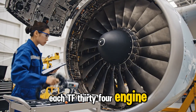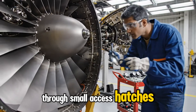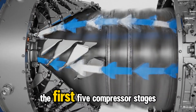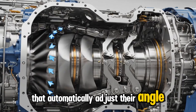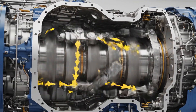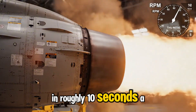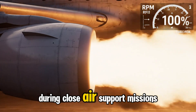Each TF-34 engine features titanium fan blades that can be individually removed through small access hatches, making front-line maintenance faster and far more efficient. The first five compressor stages use variable stator vanes that automatically adjust their angle, stabilizing airflow and preventing engine stall during demanding low-speed maneuvers. The TF-34 can surge from idle to full power in roughly 10 seconds, a crucial capability when the A-10 must reposition quickly during close air support missions.